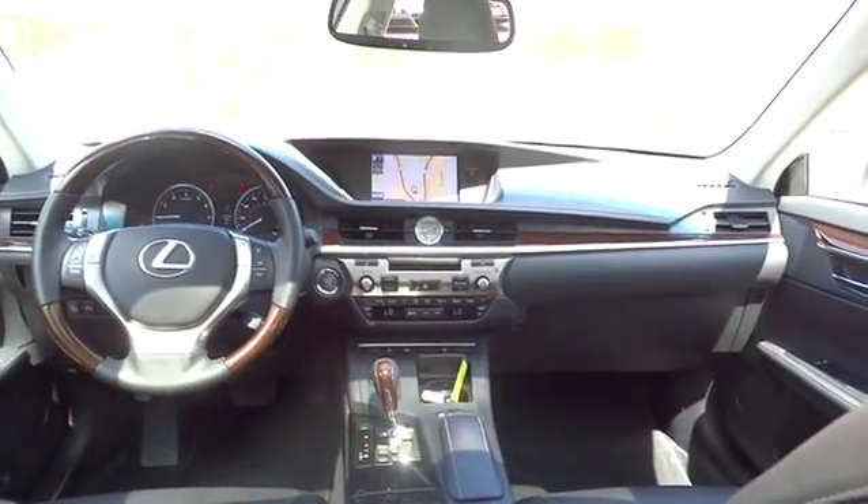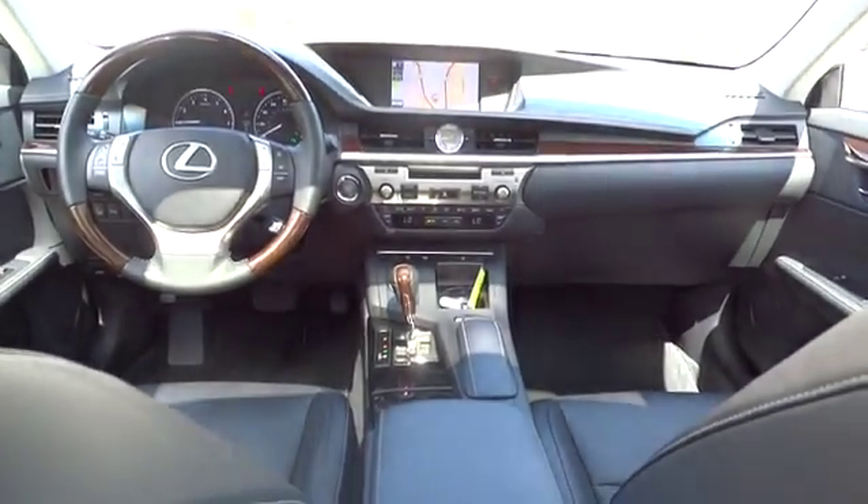Audio control, moonroof, Bluetooth, leather-wrapped steering wheel, adjustable steering wheel, driver airbag, power steering, cruise control, four-wheel disc brakes.